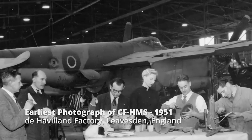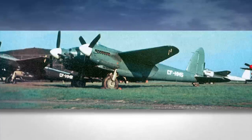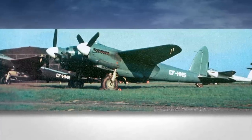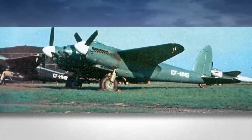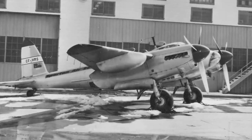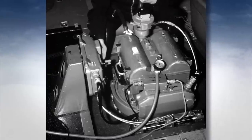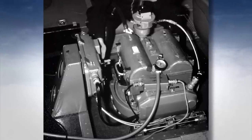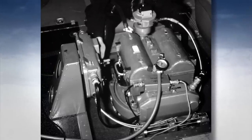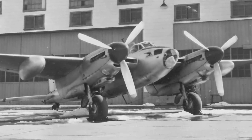Prior to being used for Spartan, the Mosquitoes were built for the RAF. CFHMS was unique, as it was converted to a prototype photoreconnaissance airplane, a PR-35. Spartan Air Services did some modifications on the airplanes, primarily to accommodate the very large format cameras they were using for the photo mapping work. There were about nine or ten definite modifications done to the aircraft.